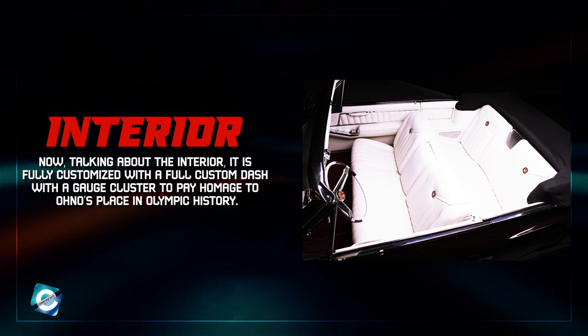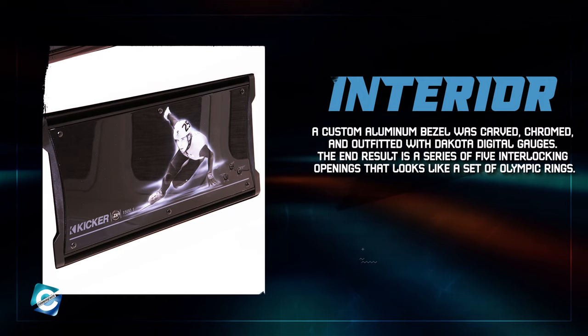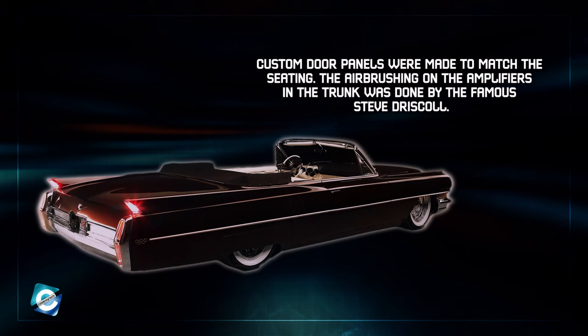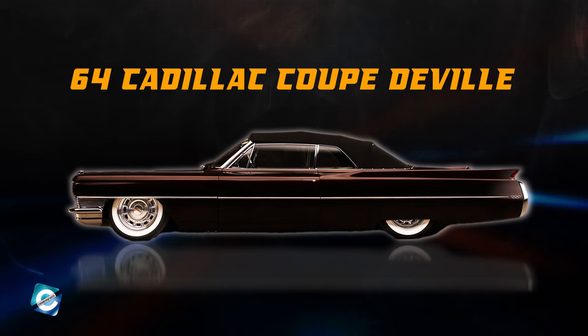Talking about the interior, it is fully customized with a full custom dash and gauge cluster to pay homage to Ohno's place in Olympic history. A custom aluminum bezel was carved, chromed, and outfitted with Dakota Digital gauges. The end result is a series of five interlocking openings that looks like a set of Olympic rings. The rest of the interior is covered in reshaped foam and storm-white leather massaged by JS Custom Interiors. Custom door panels were made to match the seating, and the airbrushing on the amplifiers in the trunk was done by the famous Steve Driscoll. This one-of-a-kind custom provides a stunning visual experience and is as smooth to drive as Apolo was on the ice.